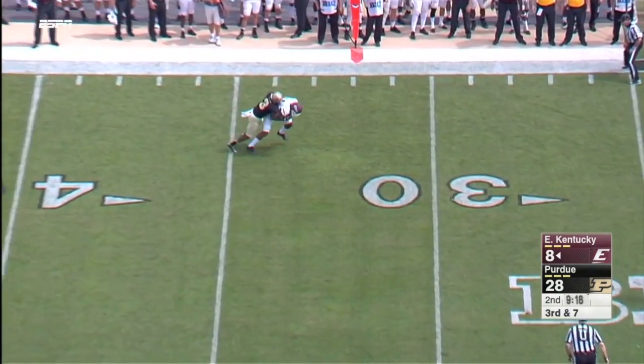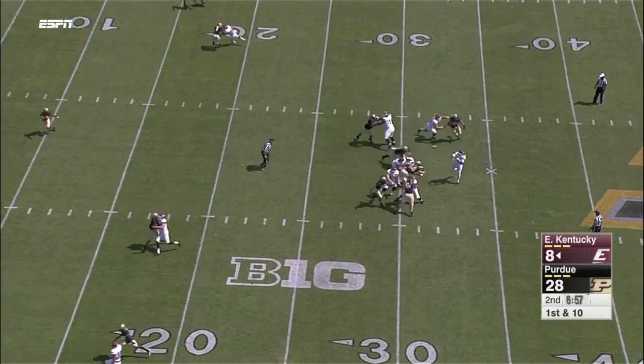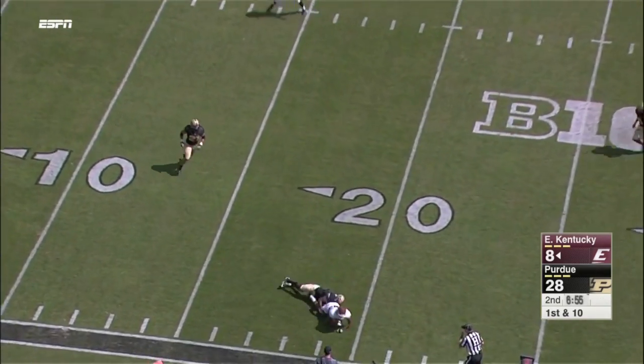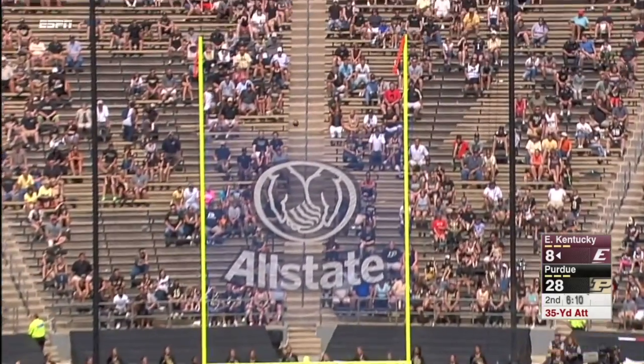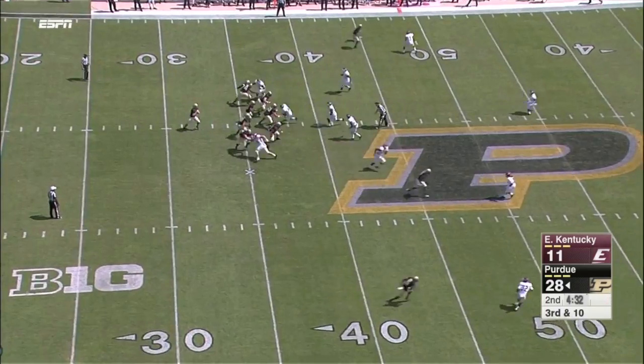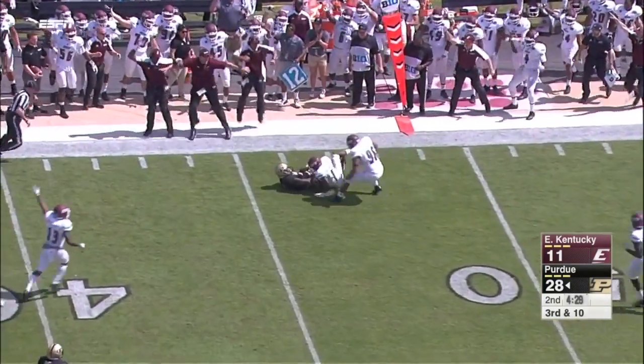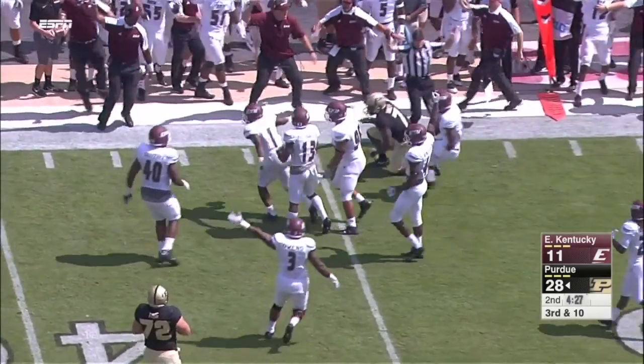On the Colonels' second possession of the second quarter, they methodically move the ball down the field. But the drive stalls just inside the red zone, and Lucas Williams knocks down a 35-yard field goal. On the ensuing possession, the Boilermakers are looking to convert on a third and long, but Nigel Bethel steps in front of the pass for his first interception as a Colonel.